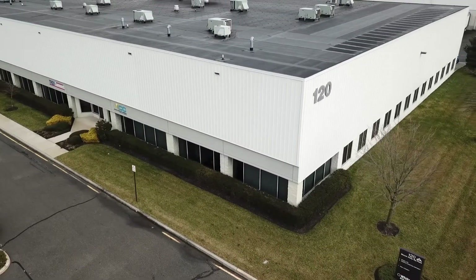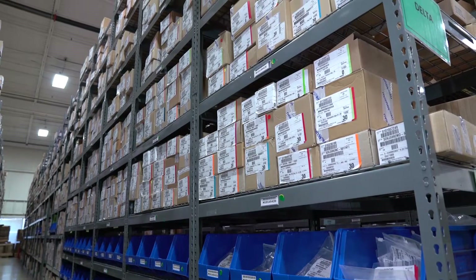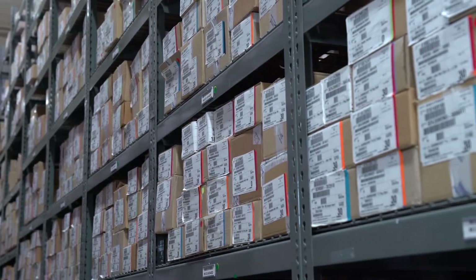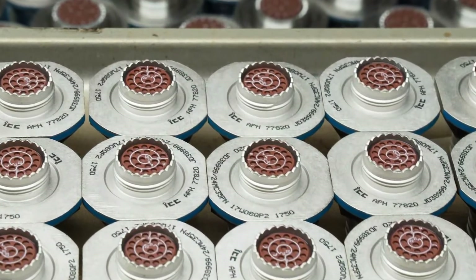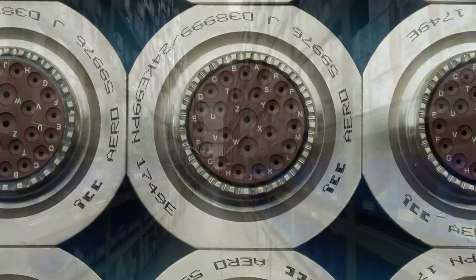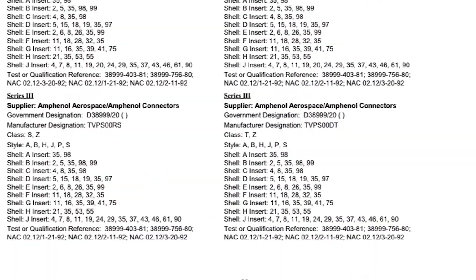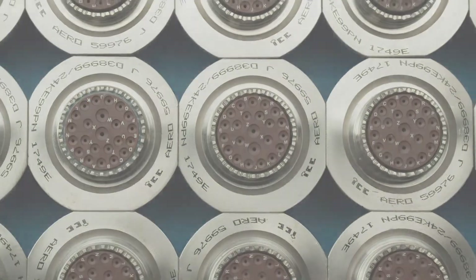Usually customers depend on distributors to warehouse finished stock of several product lines. When a customer needs a particular item, the buyer calls the distributor, checks price and availability, and orders the product. However, military connector buyers face a universe of literally hundreds of thousands of different parts, challenging distributors to design inventories that anticipate customer requirements while providing competitive pricing. To meet this challenge, many distributors build finished connectors from components in-house — value-added assembly. Today we'll explain the advantages of value-added for the distributor and, particularly, for the customer.